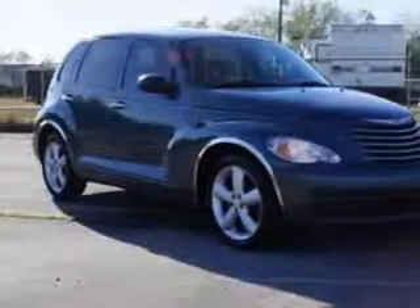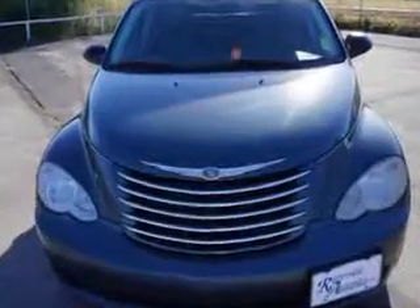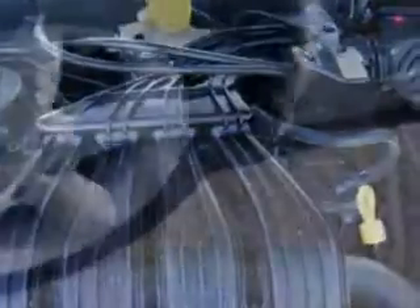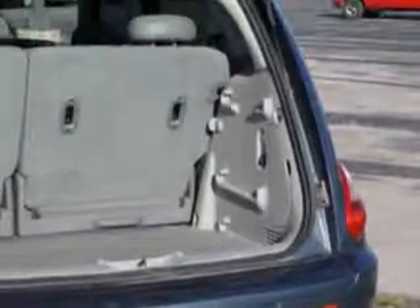You will love this Marine Blue Pearl Coat 06 Chrysler PT Cruiser Wagon Touring equipped with a 4-cylinder engine. Enjoy an impressive 26 miles to the gallon on this great car with features like driver side airbag, alloy wheels, 5-passenger seating, front wheel drive, rear spoiler, passenger's front airbag, anti-lock braking system, fold-down rear seat, split folding rear seat, satellite radio, and much more.